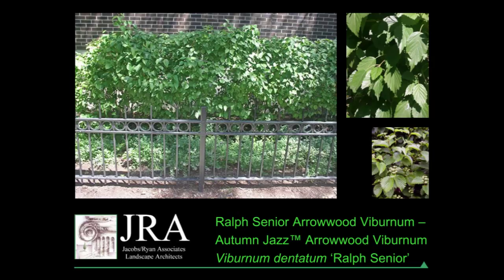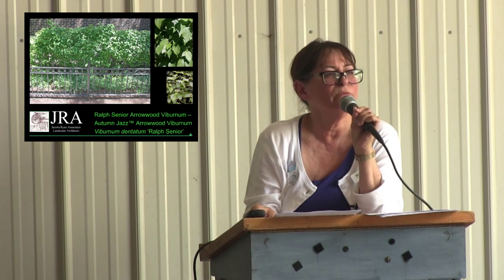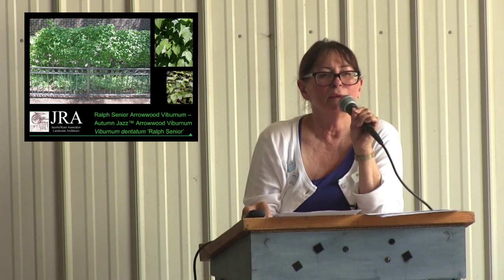Autumn Jazz Arrowwood viburnum is a good background hedge, but I'm not a huge fan. It can look a little leggy from time to time and needs a foreground planting in front of it. If you've got room and can push it back, great — but I wouldn't bring it forward in a bed. One good thing from an architectural standpoint is that if you have a really ugly fence or wall, it'll hide it.